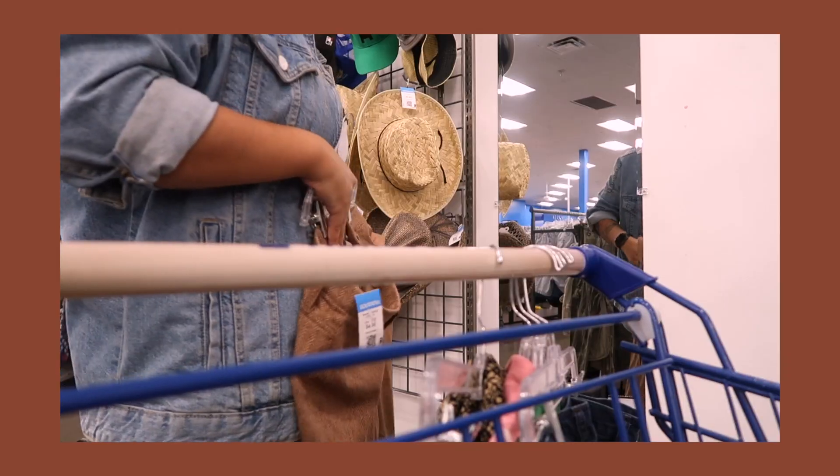Hey guys, what is up! Today's video is going to be a thrift haul. I went to Goodwill the other day and I've got a lot of cool pieces. Fashion has a big spot in my heart, so I wanted to show you guys what I picked up.